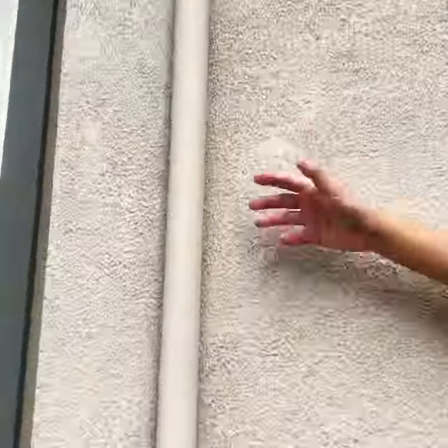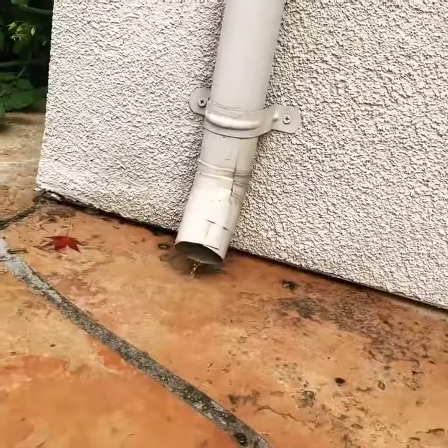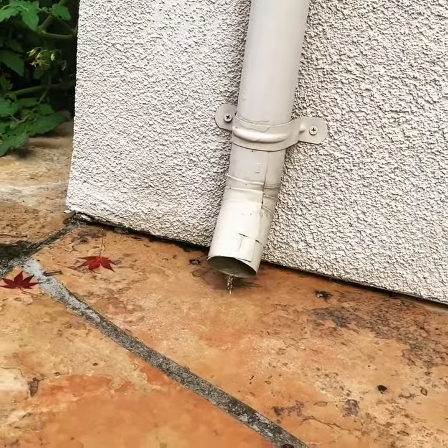For example, if your gutter system is overflowing and your downspouts are not working or dropping water at certain places, it is going to be a problem for your foundation.